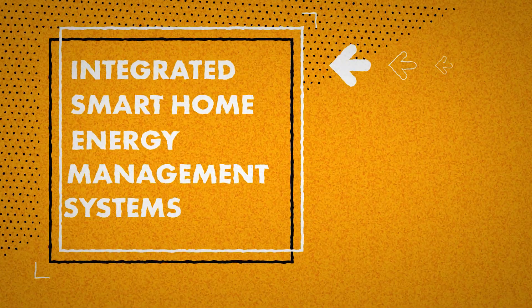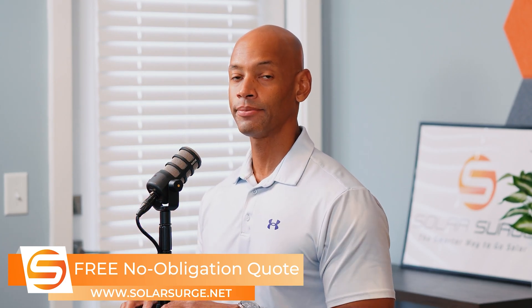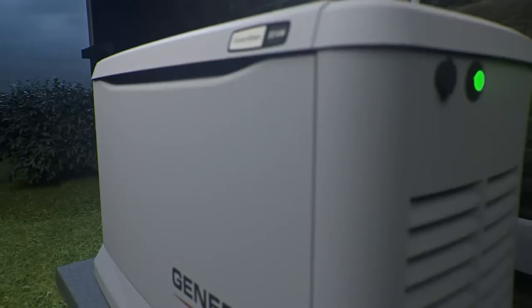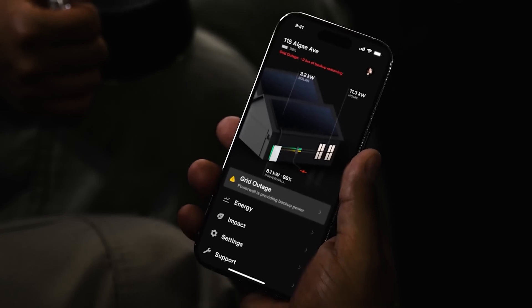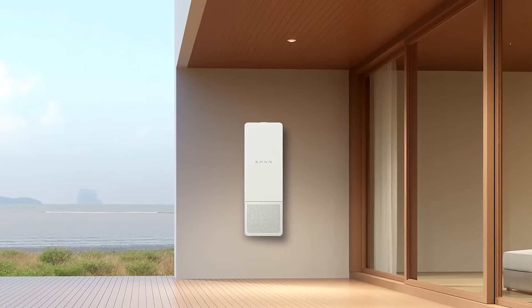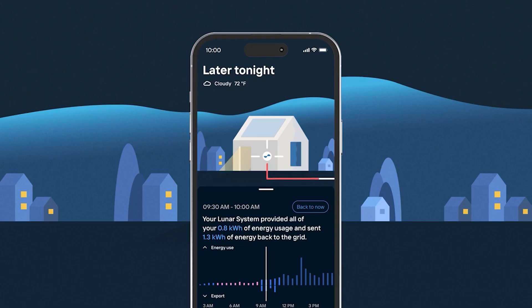The fourth thing I'm looking for is integrated smart home energy management systems. One of the trends we've been seeing is the evolution of solar and storage into a whole-house integrated smart energy management system, integrating solar, battery storage, generator power, intelligent load control, and potentially EV charging or bi-directional EV charging — all working as part of one integrated platform controlled by a single app. I'm interested to see what companies like Schneider Electric, SPAN with their SPAN smart panel, SIG Energy, Savant, and Lunar Energy are exhibiting this year.